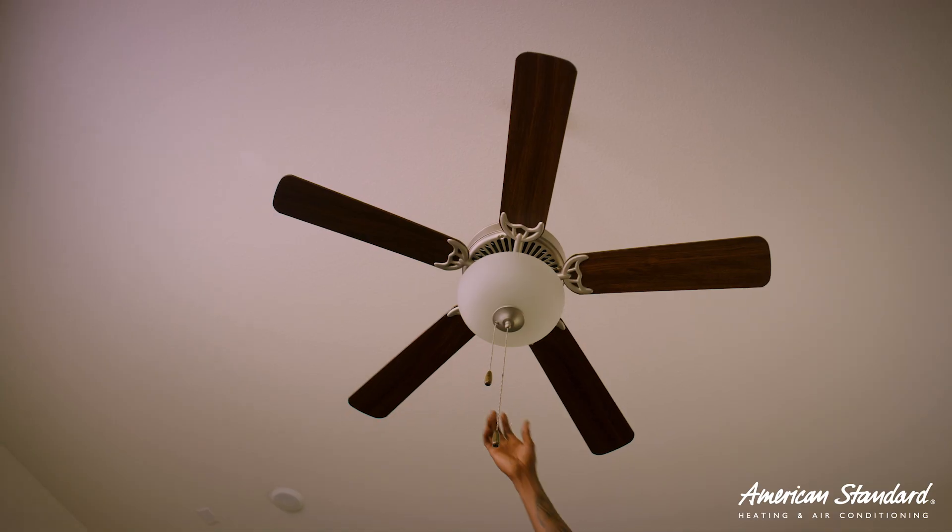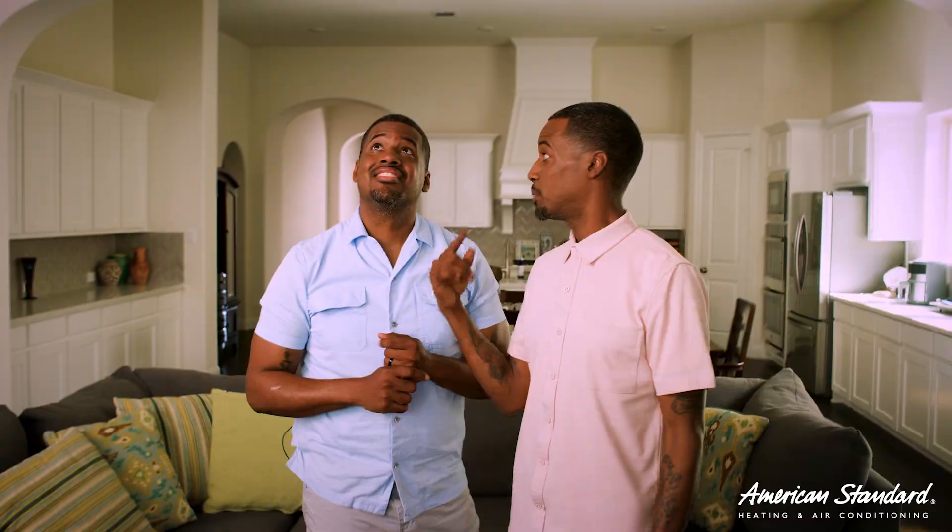One small investment to help you reduce your energy cost is installing a ceiling fan. It's a cool way to keep you cool so you don't have to lower the temperature on your thermostat. But just remember, turn the fan off when you leave, because the fan is meant to keep the people in the space cool — not the space.